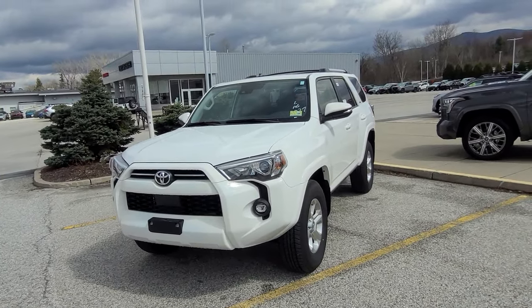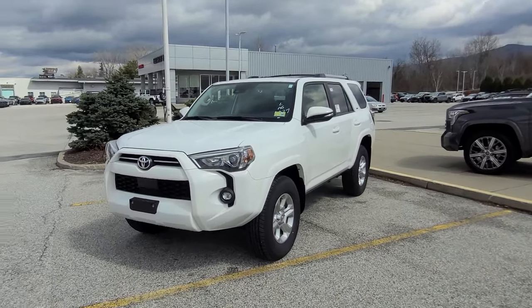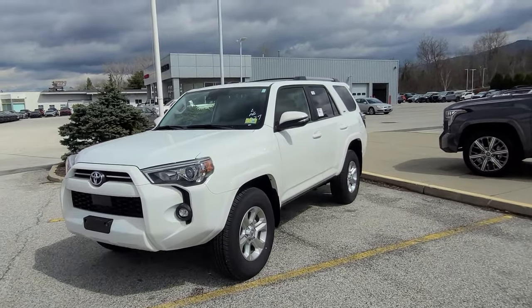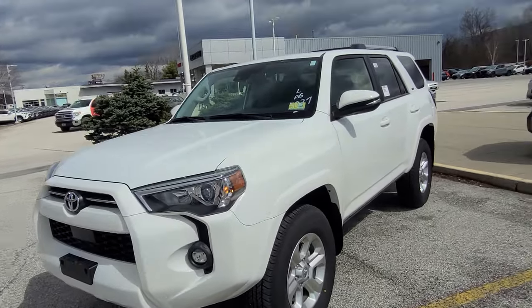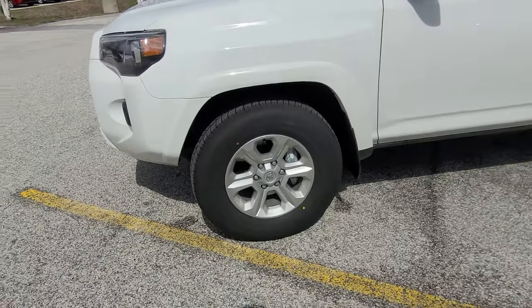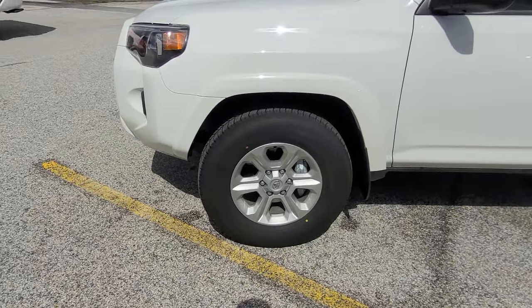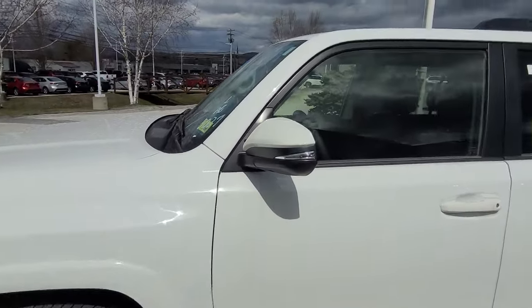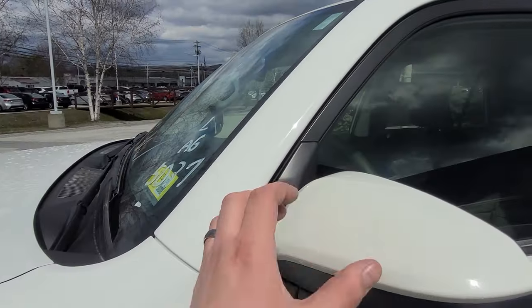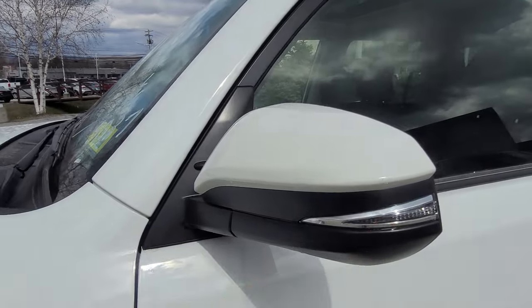This also comes equipped — since it is the SR5 Premium — with proximity lock and unlock, which is a really nice feature to have. Coming over to the right, you have six-spoke alloy wheels wrapped in a Bridgestone all-season tire. You also have color-keyed rear-view mirrors with the blinker built right in.